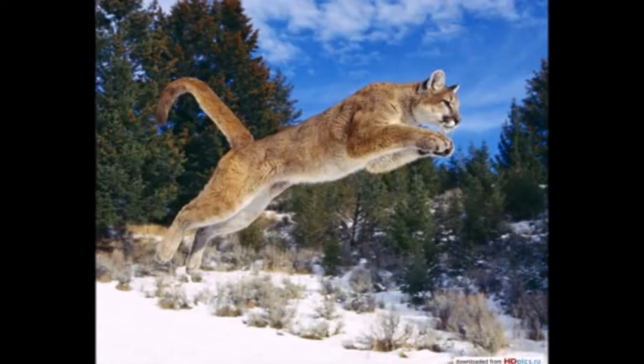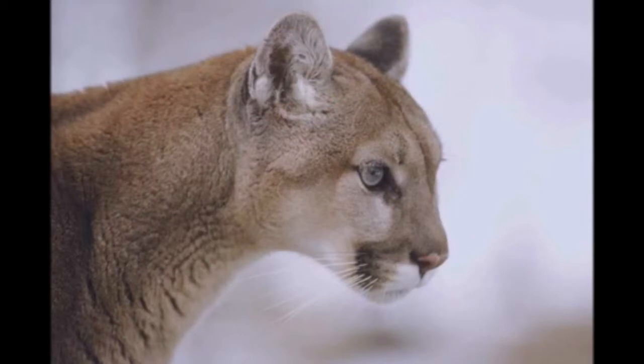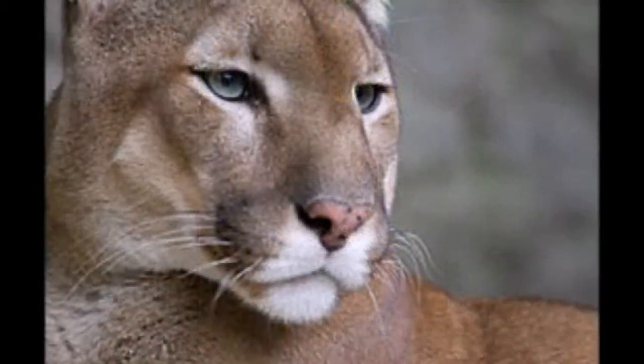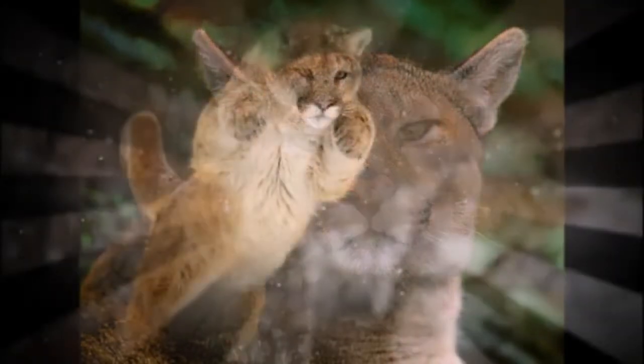The puma looks like a strong cat. It has a very flexible body with a long muscular tail. Its paws are adapted for climbing trees. Pumas have short and thick fur. Adult cougars are mostly reddish in color, with the underside of the body lighter than the top. The cat's muzzle has black markings and dark ears.